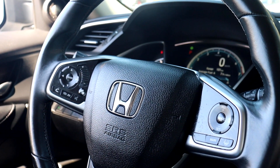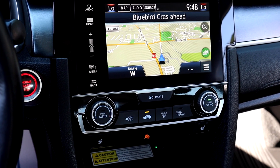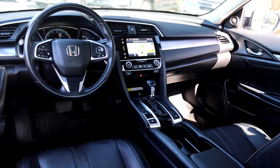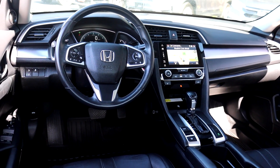It also has adaptive cruise control and lane keep assist. It has a built-in navigation system, dual climate controls, a wireless charging pad, and many more fantastic features. So book your appointment today here at Pickering Honda.